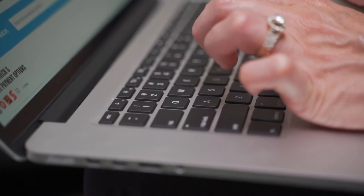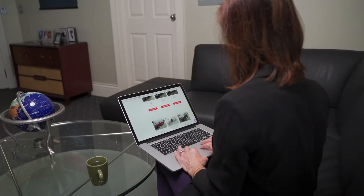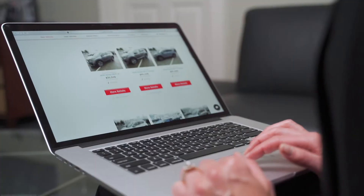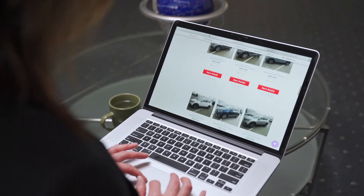Introducing Yonker Live Connect. Discover a new way to shop for your new or pre-owned vehicle from the comfort and safety of your home or office. Visit our website and browse our entire inventory from your computer or mobile device.